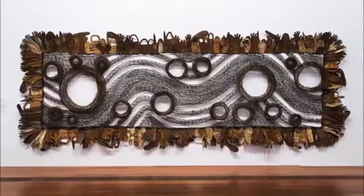Possum Skin Cloak Blackfella Road is a famous contemporary Aboriginal artwork by the artist Lorraine Connolly-Northy. It is displayed in the Aboriginal Indigenous Art Exhibition at NGV. It was created between 2011 and 2013. It is a sculpture — a flat sculpture that is placed on the wall.